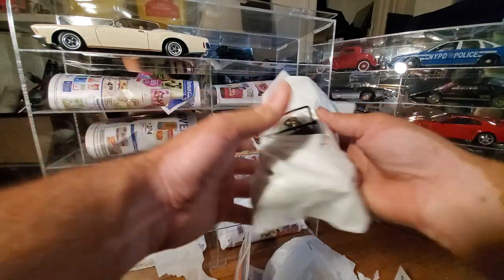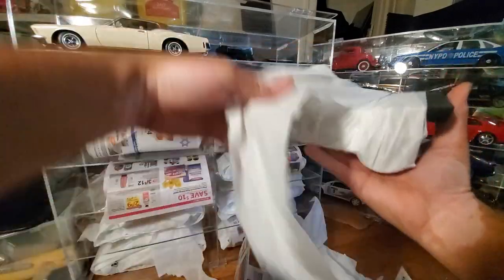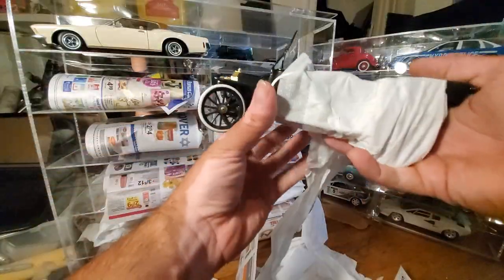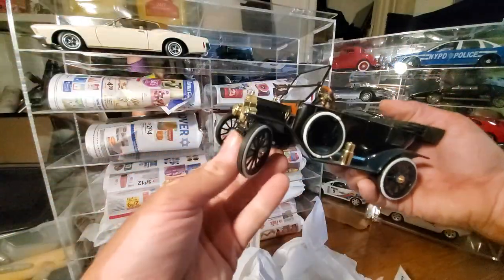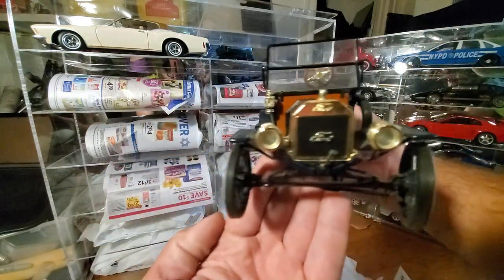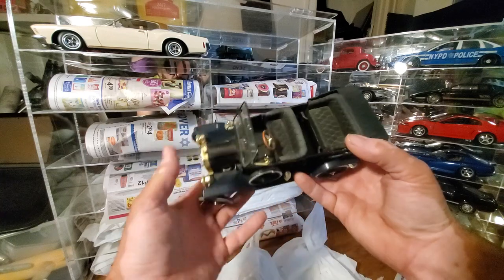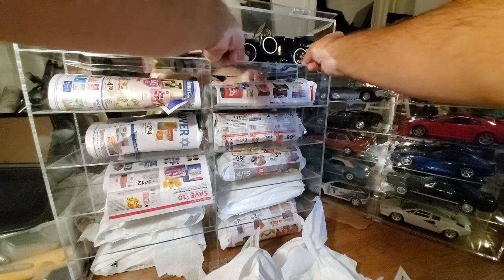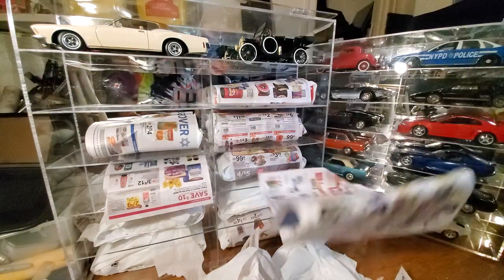That's a little Model T. I definitely over-wrapped this guy. I don't really have stories to tell — I'm just filming these for my own record in the future, in case I ever get rid of them or whatever. I think that's one of the ones my dad got me a while ago. Obviously no one gives me toy car gifts anymore.